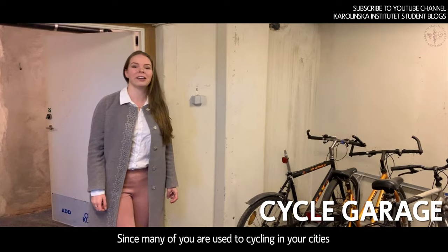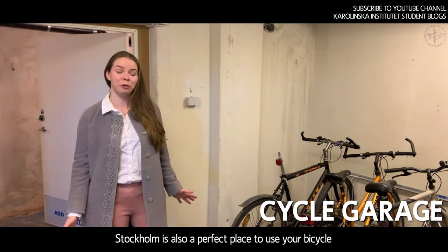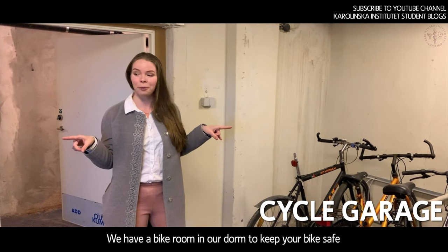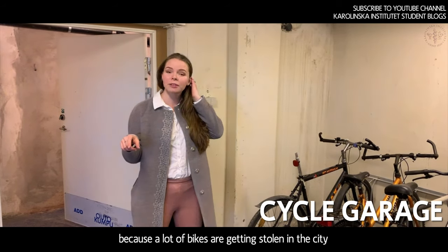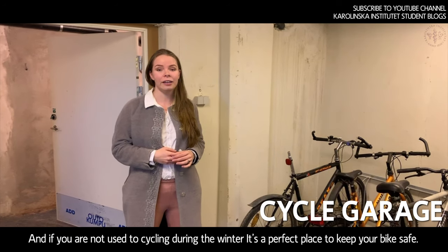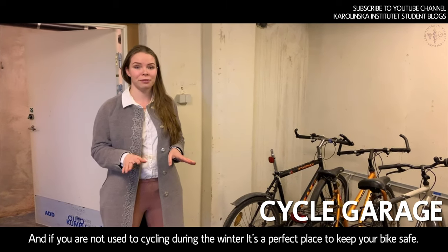Since many of you are used to cycling around your cities, Stockholm is also a perfect place to use a bicycle. We have a bike room in our dorm to keep your bike safe, because a lot of bikes get stolen in the city. If you're not used to cycling during winter, it's a perfect place to keep your bike safe.